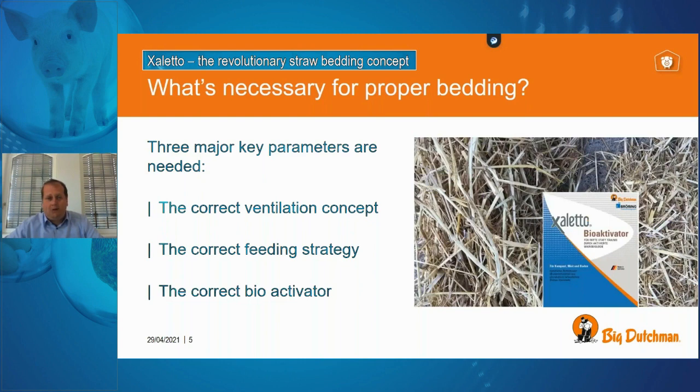The third key is a bio activator which needs to be applied to the straw bed before the animals enter the compartment. The ingredient of this bio activator is a stone meal. This stone meal ensures the bacteria that start the evaporation process of the fluids begin very early. The bio activator acts like a little catalyst system, getting the water out of the compartment very fast.